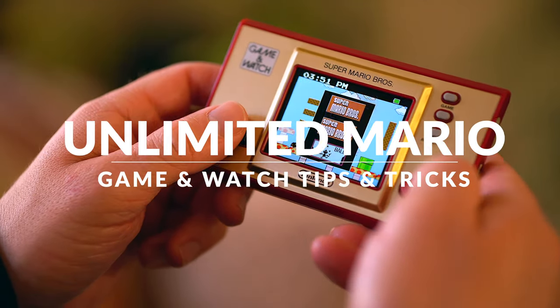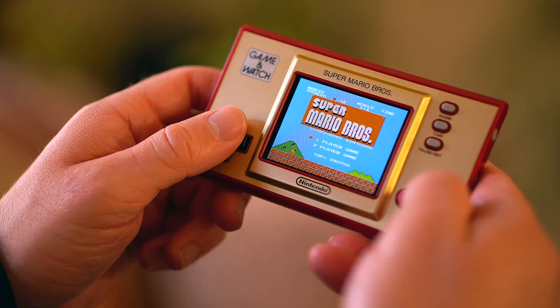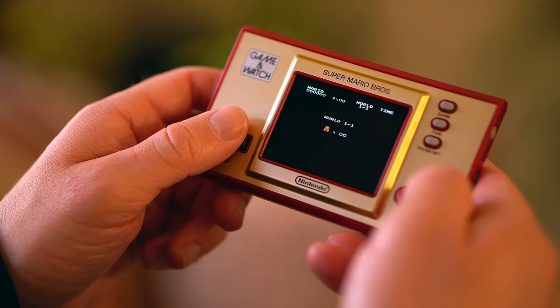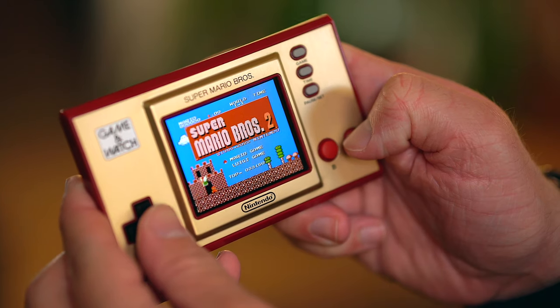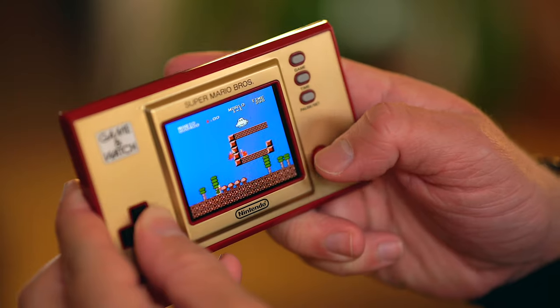Another fun little secret is the ability to play with Unlimited Lives in the original Super Mario Bros and Super Mario Bros 2 The Lost Levels. To do this, start up either game and on the title screen, hold down the A button for 5 seconds until you hear that 1-up sound. Now you officially have unlimited lives and never have to be embarrassed or see that game over screen ever again. How cool!